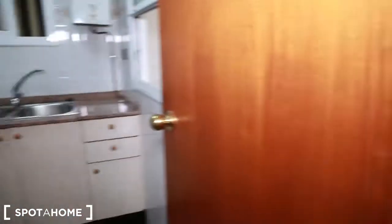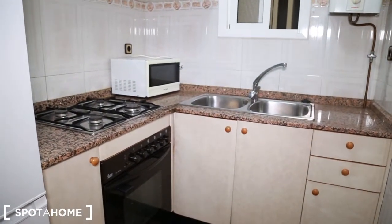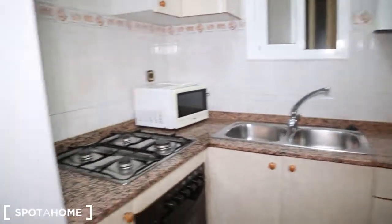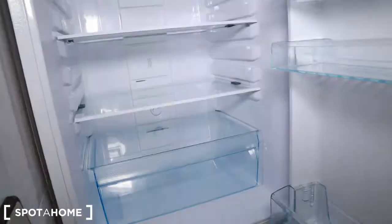And we have the kitchen. The kitchen is not fully equipped, but it has an oven, microwave, fire, sink, and also this new fridge. Totally new and very nice. Very bright.